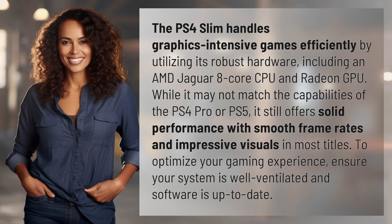The PS4 Slim handles graphics-intensive games efficiently by utilizing its robust hardware, including an AMD Jaguar 8-core CPU and Radeon GPU. While it may not match the capabilities of the PS4 Pro or PS5, it still offers solid performance with smooth frame rates and impressive visuals in most titles.